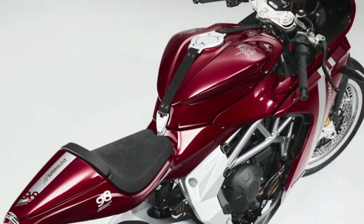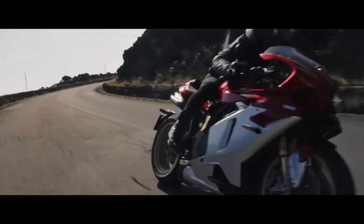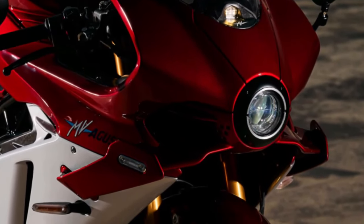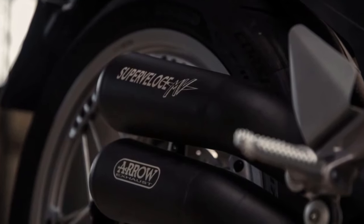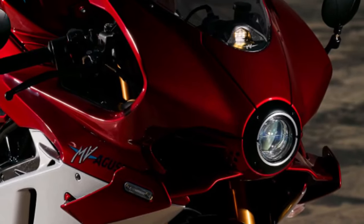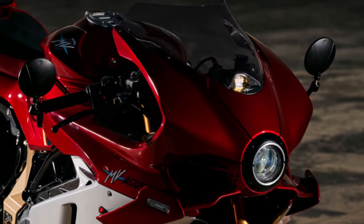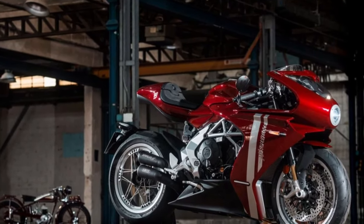The SuperVelos 800 boasts a full-color TFT display that offers a wealth of information at a glance. This high-resolution screen provides riders with real-time data, including speed, gear position, and engine performance. The display is also customizable, allowing riders to choose the layout and information most relevant to their riding style.